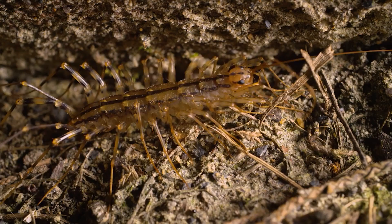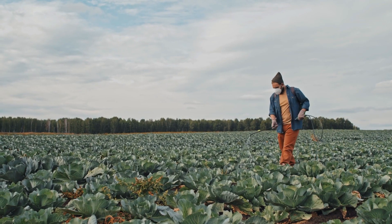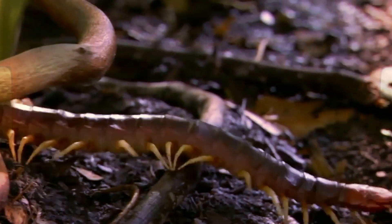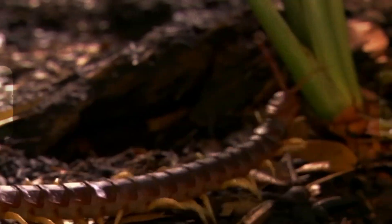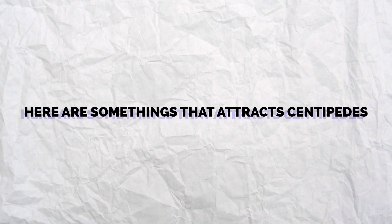The next step in a good plan to get rid of pests is to inspect what attracts them. What attracts centipedes indoors? Centipedes live in many different kinds of places, from deserts to damp forests. Like many other arthropods, centipedes like to live in places where they can hide, find food, and live in a good environment. Here are some things that attract centipedes.